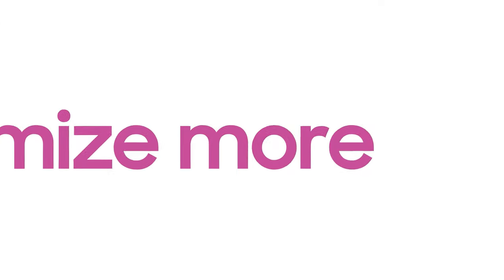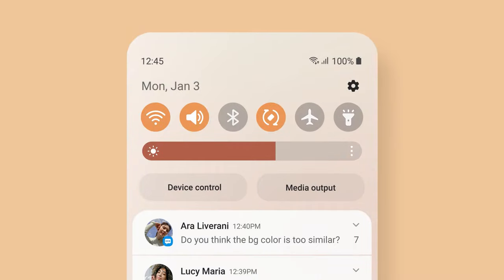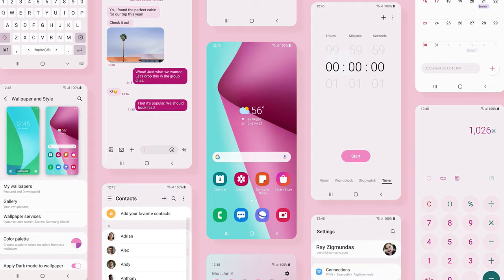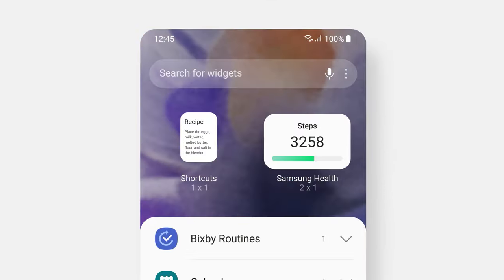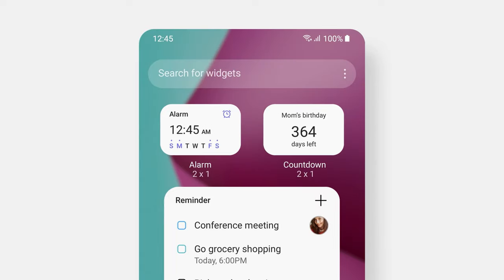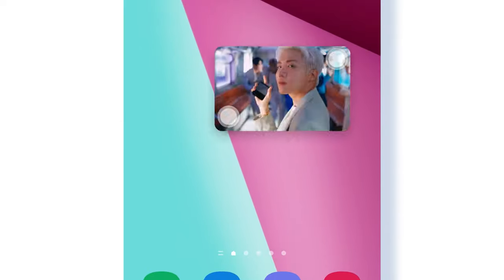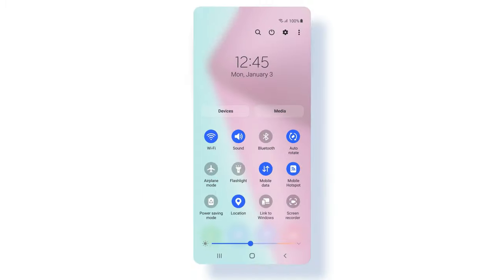And One UI 4 will add more delights to your everyday. Make your Galaxy your way with enhanced customization features. The color palette generates a system-wide theme just for you, based on the colors of your wallpaper and home screen. Easily add your favorite widgets from a recommendation list personally curated for you. Mobile interactions become more engaging as well, like the picture-in-picture window that you can pinch-zoom to expand or shrink.